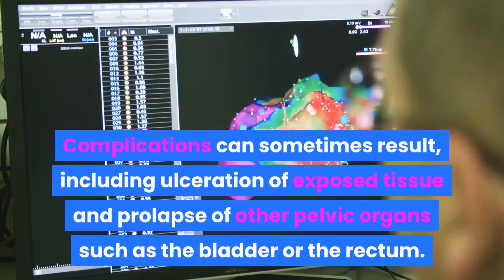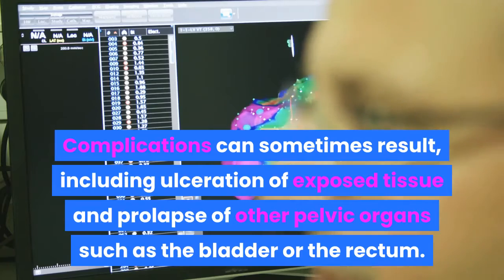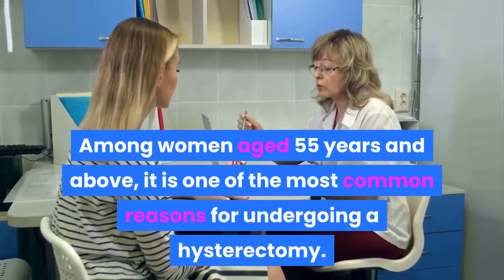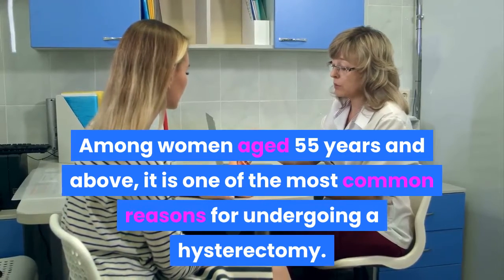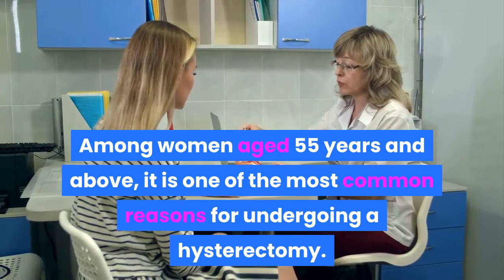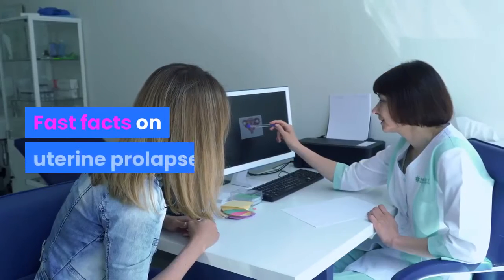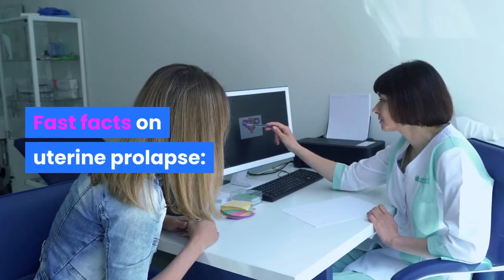Complications can sometimes result, including ulceration of exposed tissue and prolapse of other pelvic organs such as the bladder or the rectum. Among women aged 55 years and above, it is one of the most common reasons for undergoing a hysterectomy.